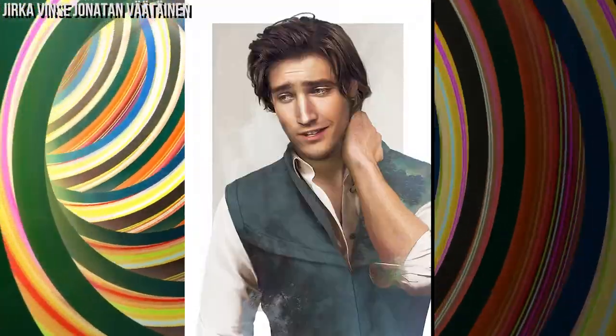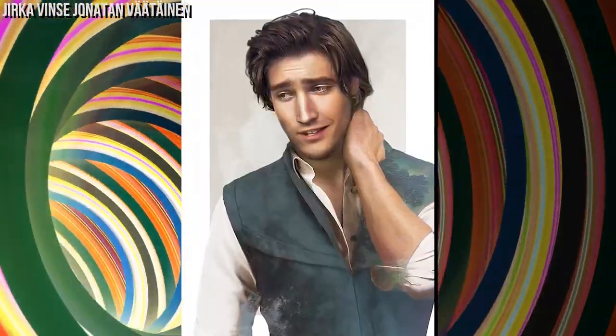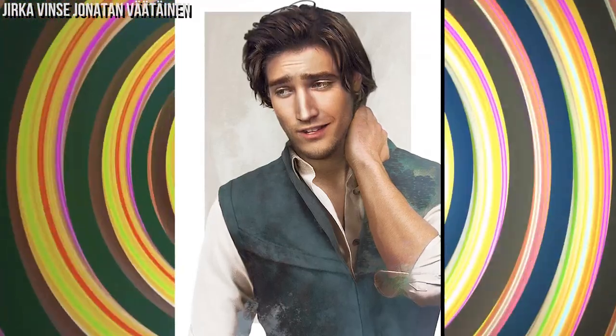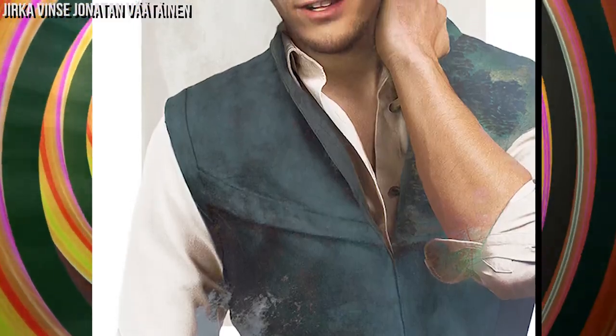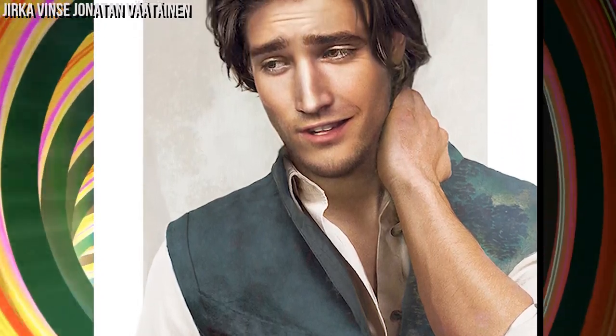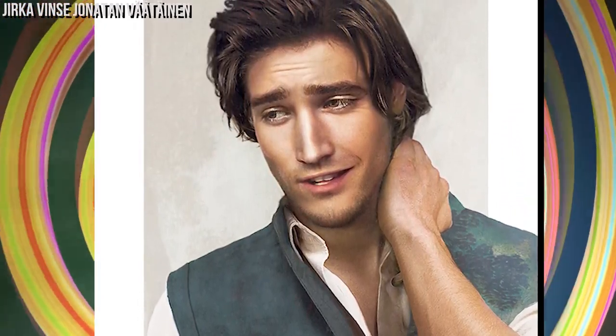Do you want to know what he would look like in real life? Flynn Rider looks more handsome than ever. With a pretty face like this, we have to admit that we wouldn't even mind if the thief tried to steal our hearts.